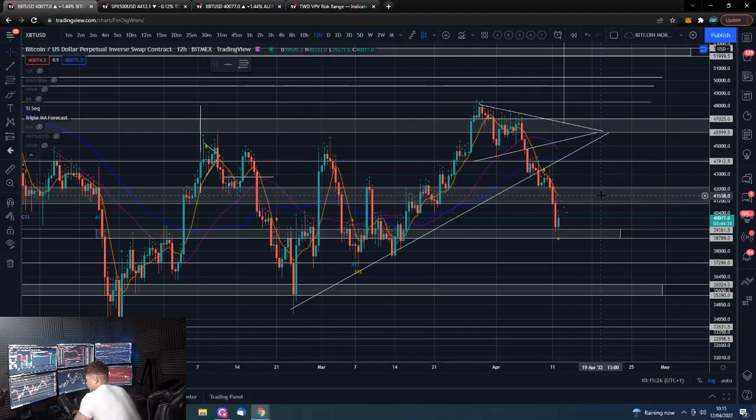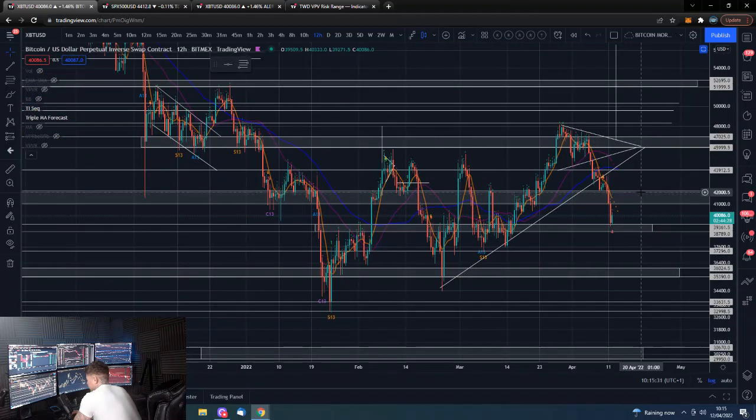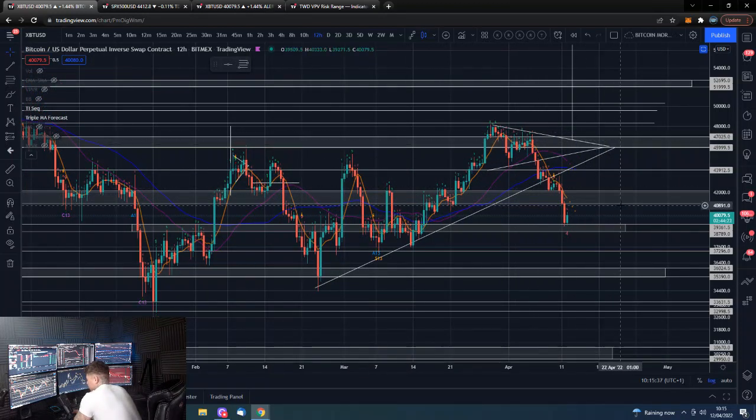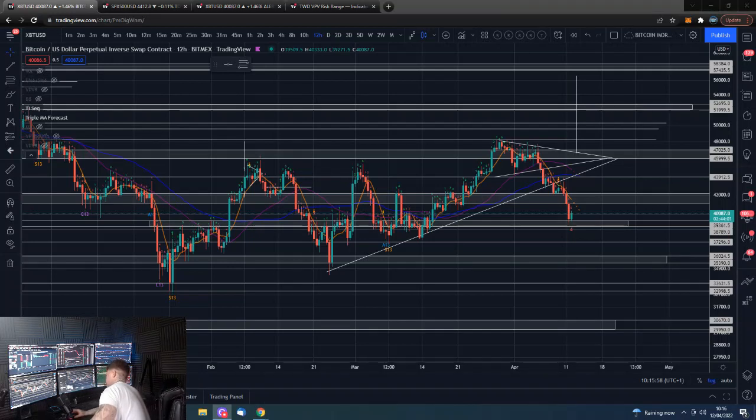The bearish scenario is we come up towards 41,000–42,000, get rejected, and come back down. The bullish scenario is we get back above 42,000 and get back into our nice zone where we haven't spent much time recently, and then have another attempt at taking out the high level. We've obviously got a lot of bearish sentiment in the market, and that is when there are potentially buying opportunities — not to say we can't go lower, but things are looking like we're going to potentially struggle to go much lower.